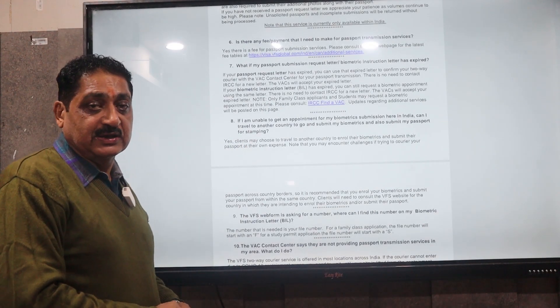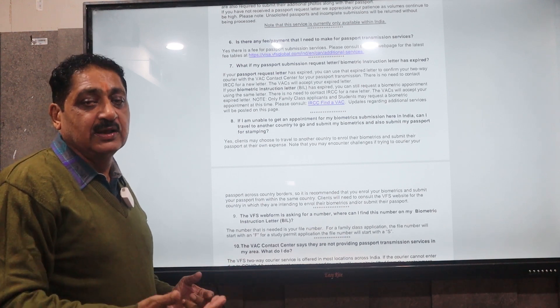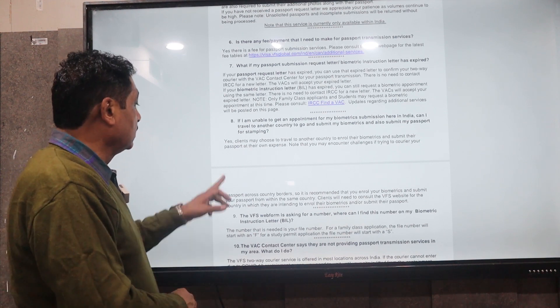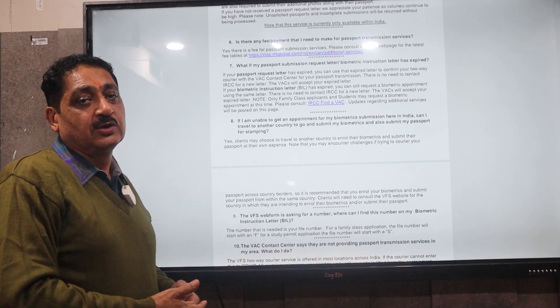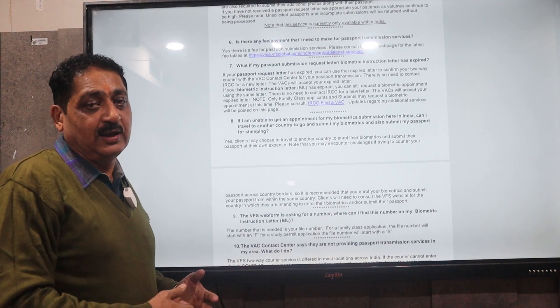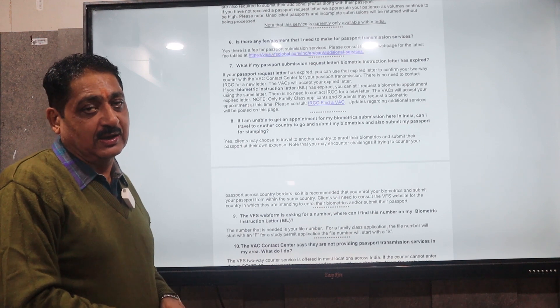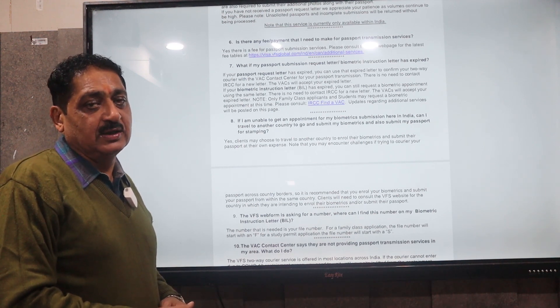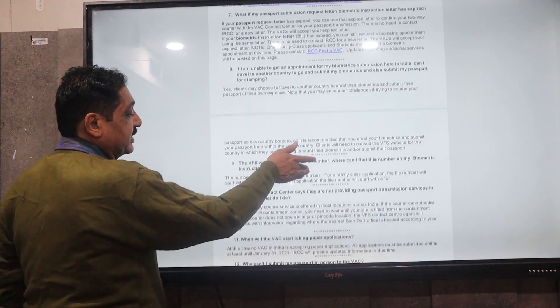If you want to submit your passport in another country — like a nearby country such as Nepal, Bangladesh, or Dubai — they say yes, it is possible. But there will be a problem because you have to submit your passport there and adapt to that process, and there is a long distance from the office. So you have to submit an inquiry with the expiry date in mind.